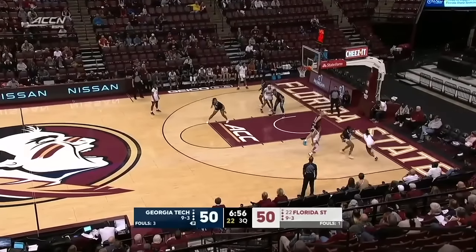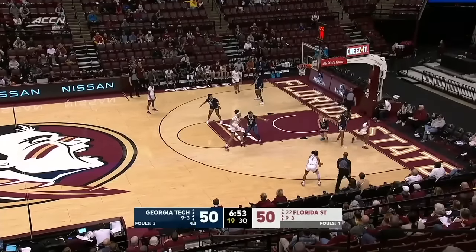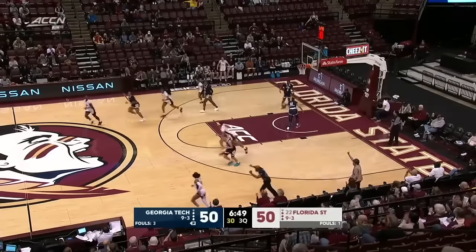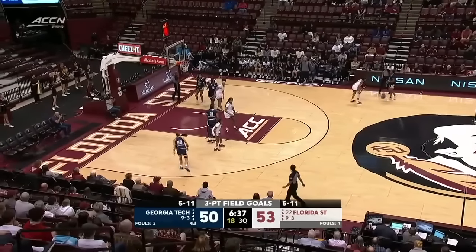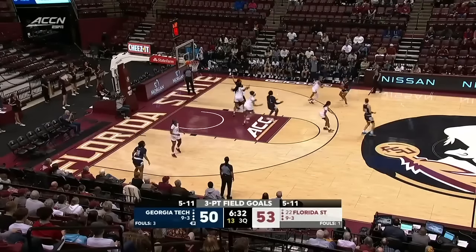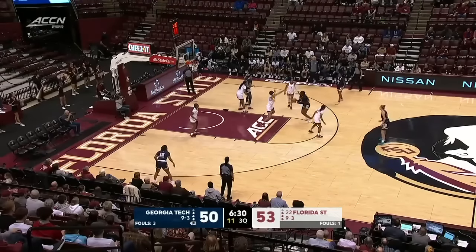Bajetti back out to the corner. Gordon driving baseline, double by Agustinaita and Morgan — got it back to Bajetti. Bajetti knocked down. Bajetti now 5 of 11 to match Georgia Tech's 5 of 11 from the three-point line. Bajetti averaging nearly 15 points per game in the month of December.